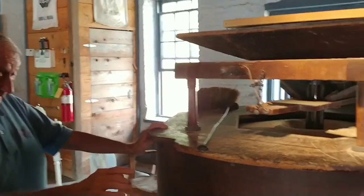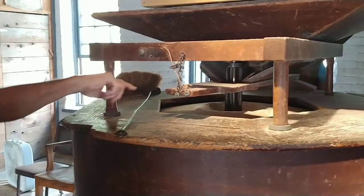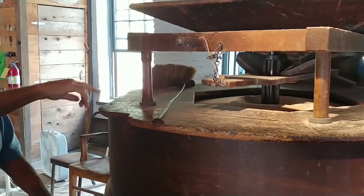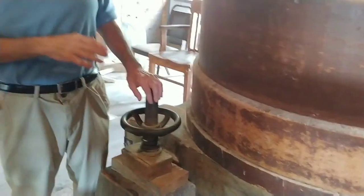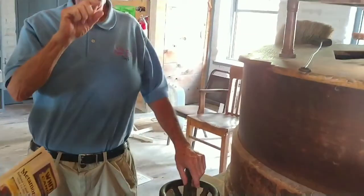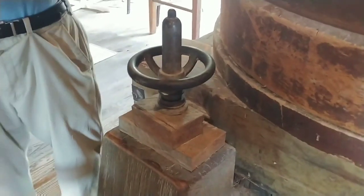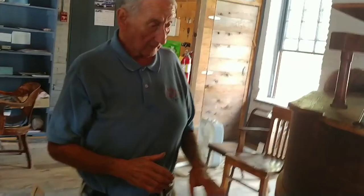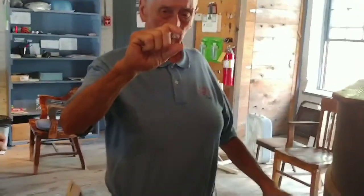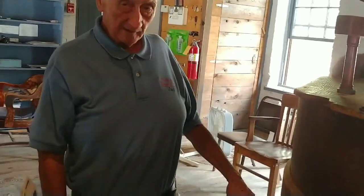Then it drops down in between the two stones. When everything is working, the top stone, known as the runner, rotates clockwise. The bottom stone is stationary throughout the process and does not move. There's a little space between the stones regulated by this wheel here, which can be turned to raise or lower the amount of space between them. You don't want the stones rubbing together for risk of fire — about an inch of space — and the operator adjusts it accordingly.